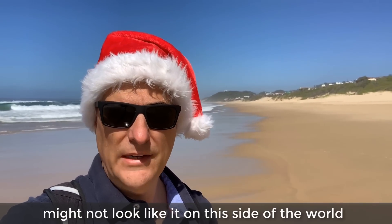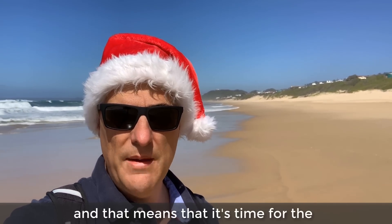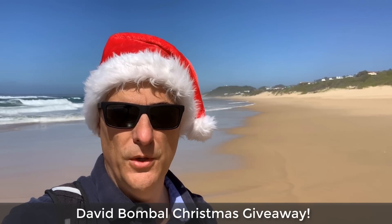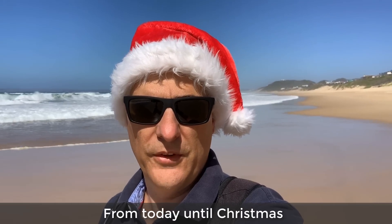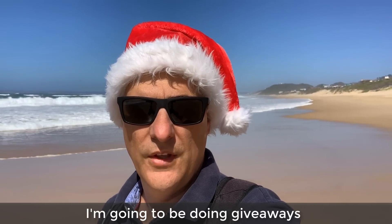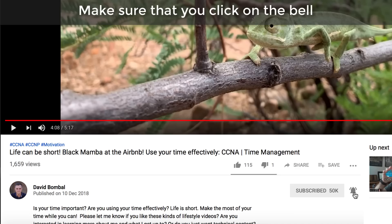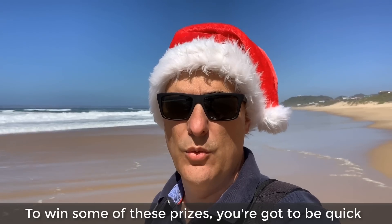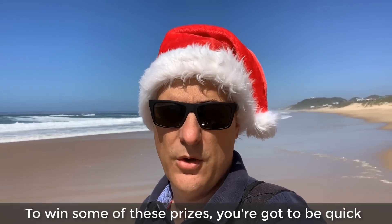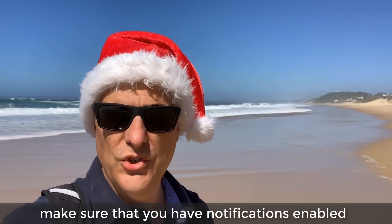It's Christmas. It might not look like it on this side of the world, but it is Christmas, and that means it's time for the David Bombal Christmas giveaway. From today till Christmas, I'm going to be doing giveaways. Make sure that you've subscribed to my YouTube channel and clicked on the bell to enable notifications. To win some of these prizes, you've got to be quick, so make sure that you have notifications enabled.